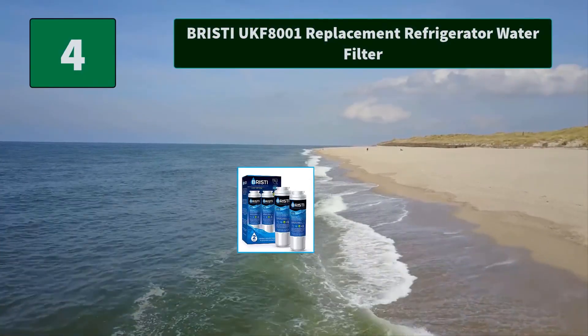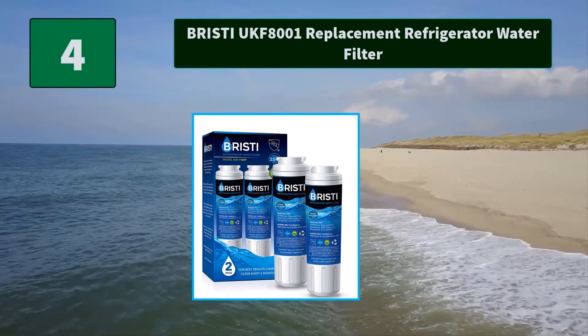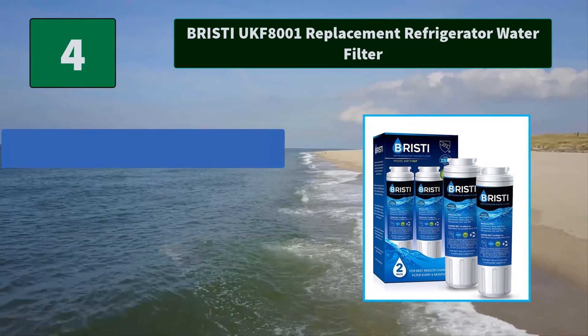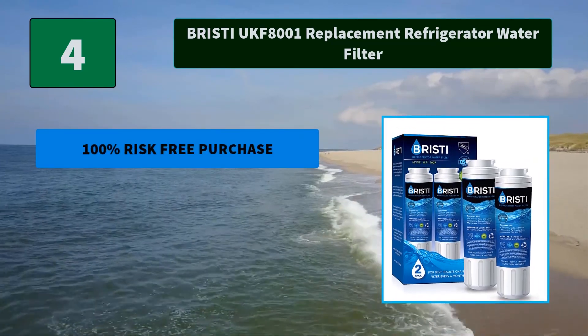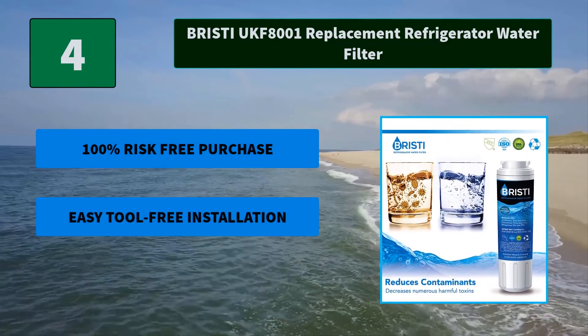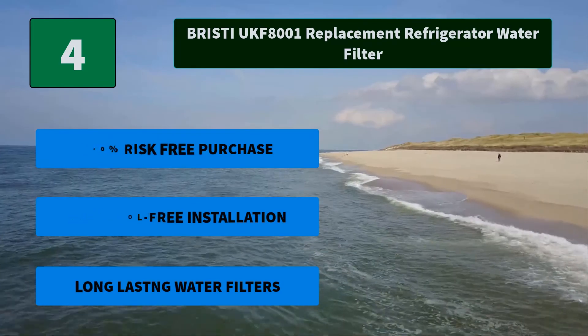Number 4: Bristy UKF8001 Replacement Refrigerator Water Filter. These water filter refills remove chlorine, chemicals, and all the unhealthy elements, contaminants, and bacteria from your water. Main features: 100% risk-free purchase, easy tool-free installation, and long-lasting water filters.